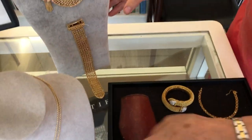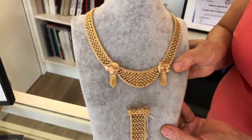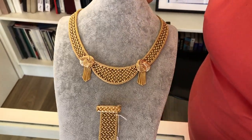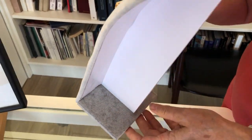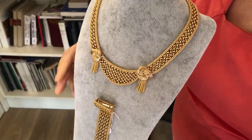Our final piece is this wonderful vintage set. You have a gold necklace — it's heavy, 115 grams — and a bracelet. They can be sold separately or together. The necklace is heavy, which is a sign of quality.